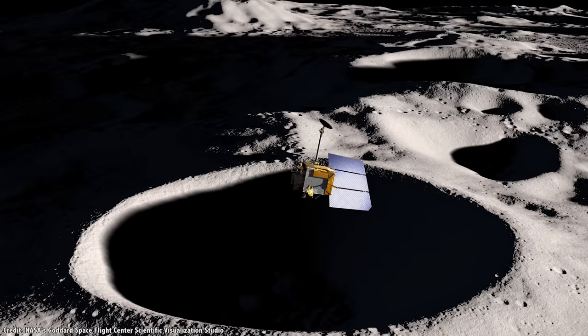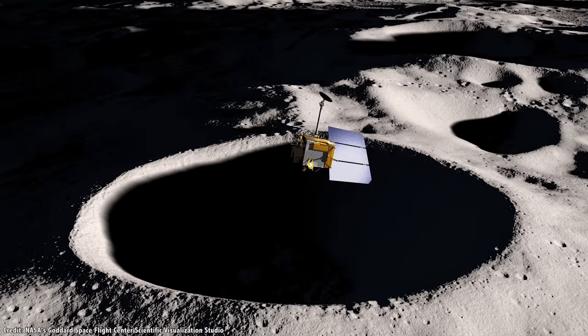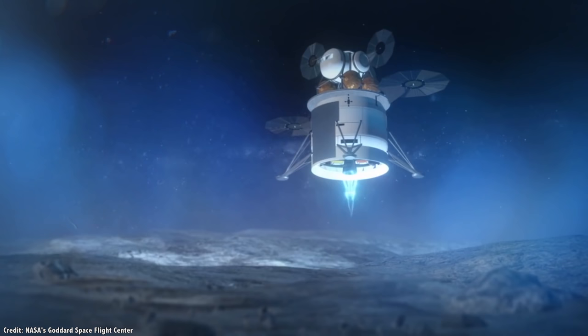One instrument, built by NASA, is called Shadowcam. This is a camera similar to that carried by the Lunar Reconnaissance Orbiter, but with 800 times more sensitivity. It will study these permanently shadowed craters at the Moon's poles.